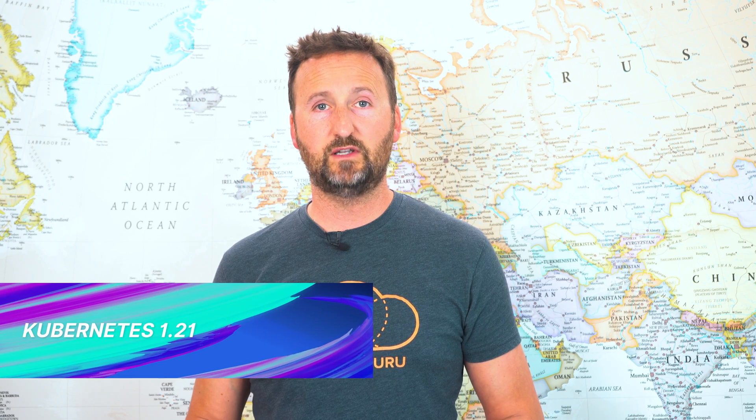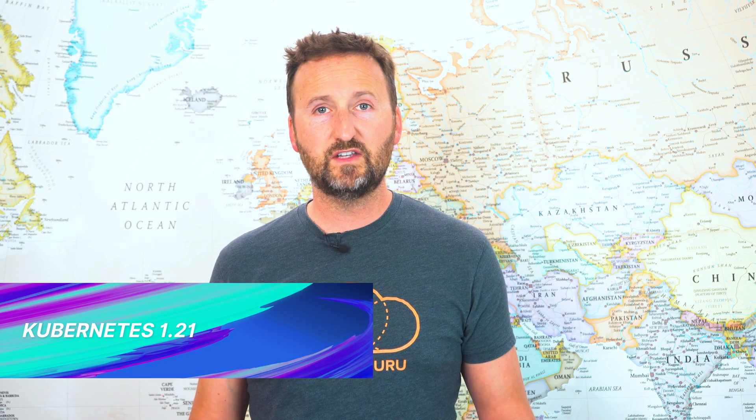Front and center is obviously the announcement of Kubernetes 1.21. And as with all new releases, there is a ton of interesting stuff to sift through. So we'll park it for now and we'll take a proper look in the deep dive section.